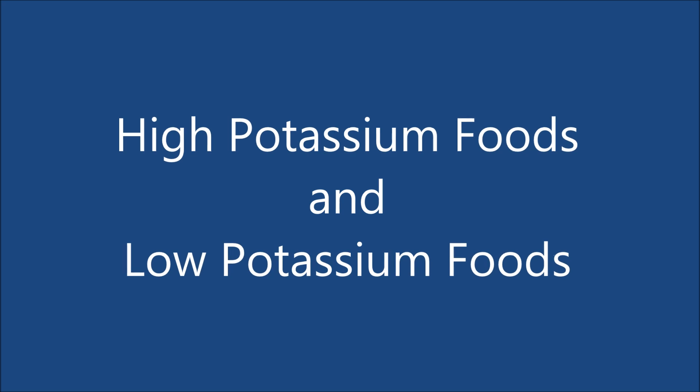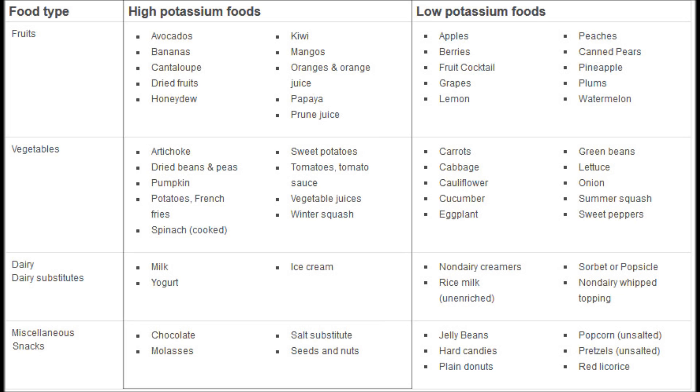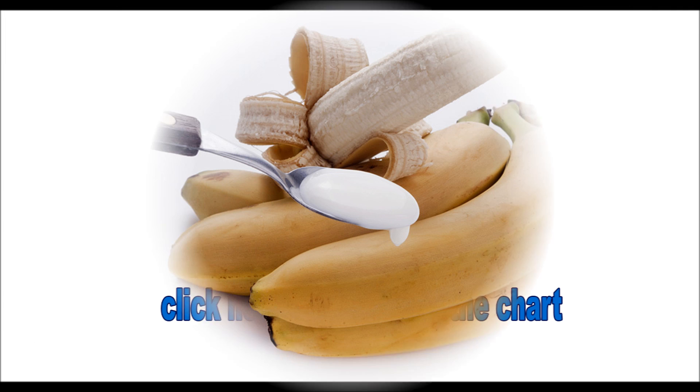This is the list of high potassium foods and low potassium foods, subdivided by potassium levels. I suggest pausing the video to examine it. You can also click the link below the video to download the chart.